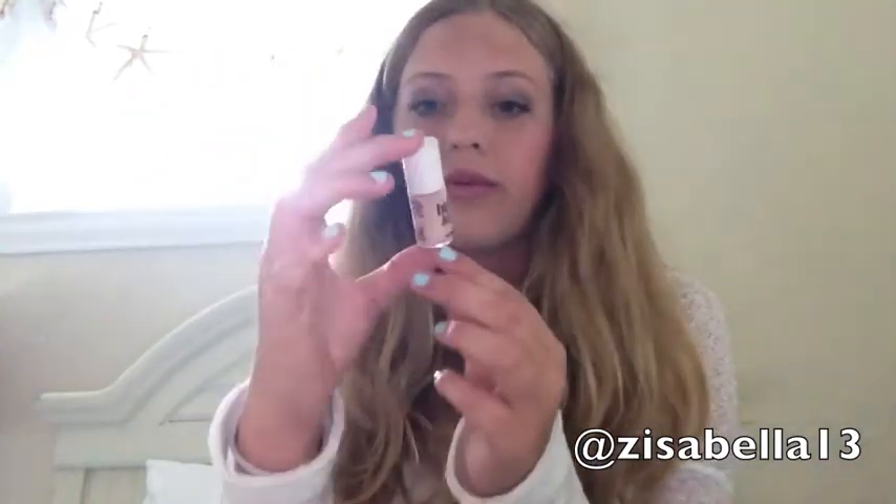I've also been really liking High Beam - it's a highlighter by Benefit. I have the mini version that I got in a kit. I put it on my cheekbones, down the bridge of my nose, on my forehead, my chin, and my cupid's bow to highlight my face. I really like highlighting in the summer since it's sunny and it just makes your face look cool. To apply it, I've been using a fluffy brush from CoverGirl to blend it out, and it works really well.